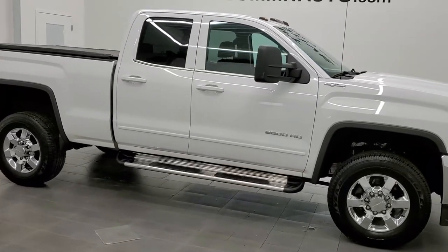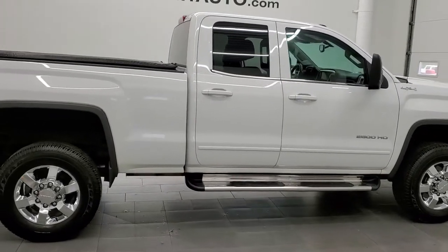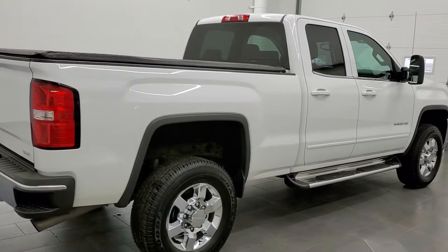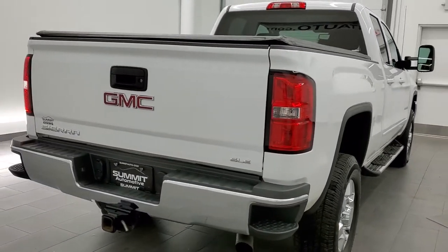This 2015 GMC Sierra 2500 double cab short box is stock number 11991Z. We are here at Summit Automotive in Fond du Lac, Wisconsin, your new and used heavy duty truck headquarters.